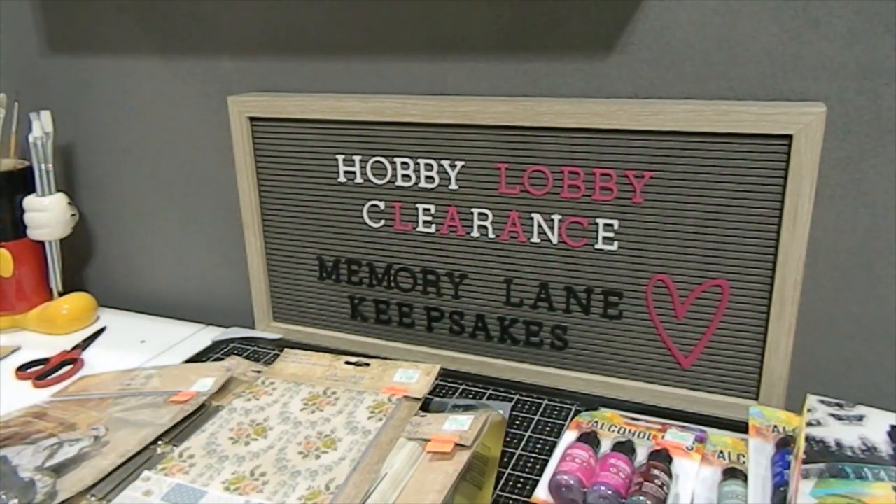I'll be back to share more Hobby Lobby clearance — I'm breaking my videos up so they're not too long. Thank you so much for watching! If you'd be so kind, please subscribe to my channel, comment down below, and give this video a thumbs up. I also have an Instagram page at Memory Lane Keepsakes 2017. I hope you choose to follow me over there as well. Continue to be blessed — bye bye!